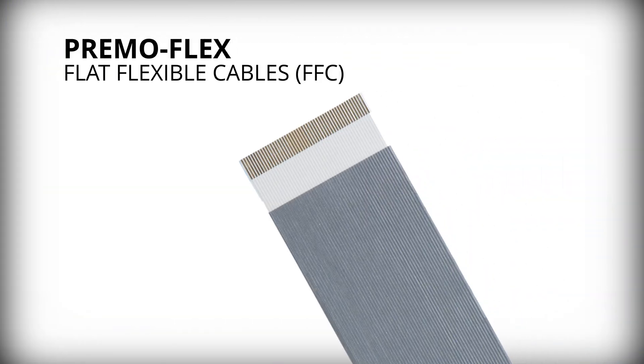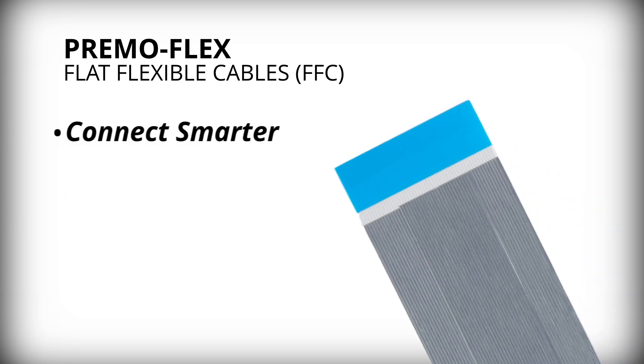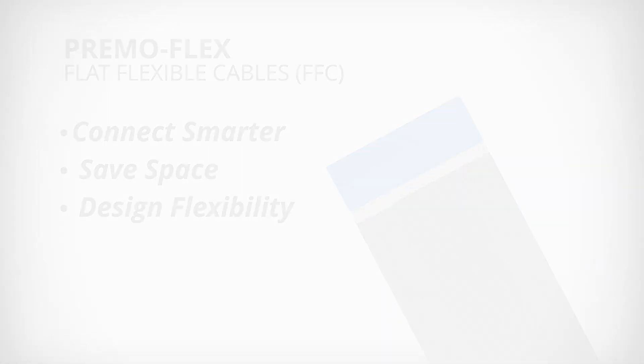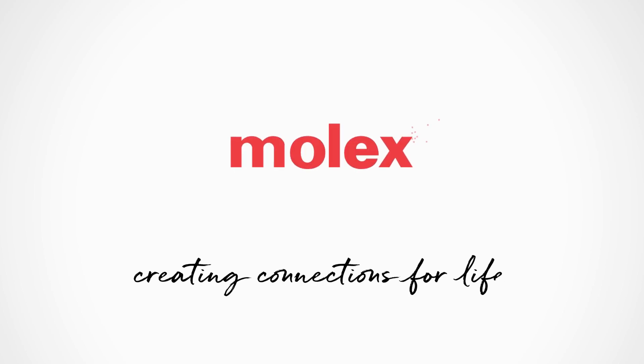Discover the difference with Molex PrimoFlex flat flexible cable solutions. Connect smarter, save space, and push the boundaries of design flexibility. Molex — creating connections for life.